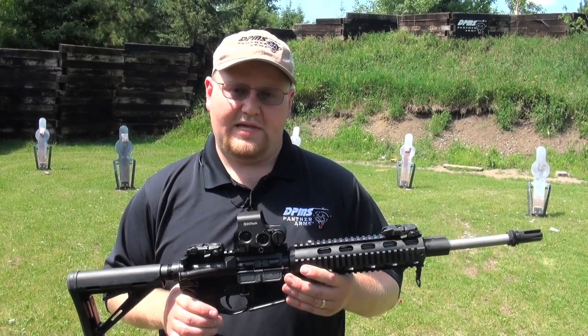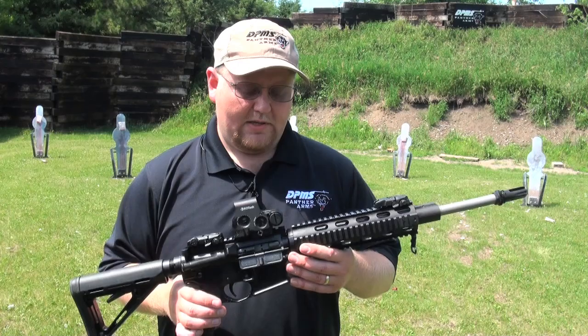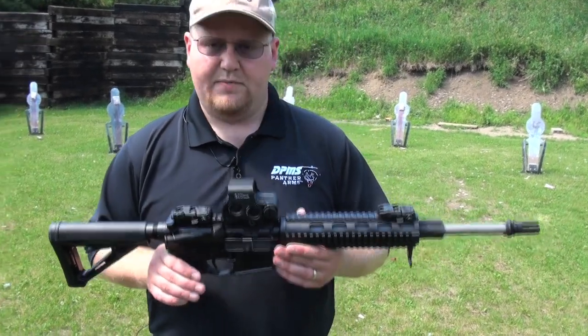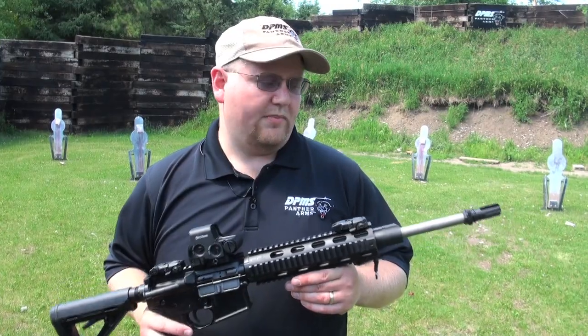The Recon Carbine is capable of more accuracy than you'd see out of your basic M4 Carbine, but doesn't pack all the weight and extra handling that you see out of a larger full-size rifle. MSRP $1099, and like I said, it's very quickly becoming one of our more popular rifles.